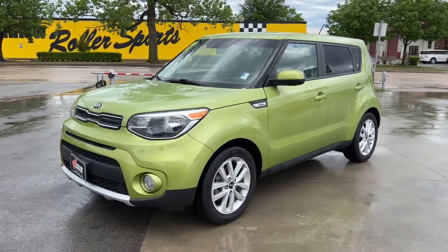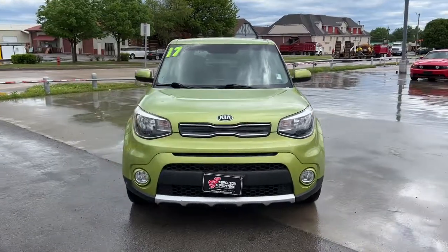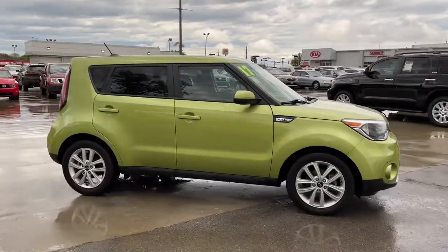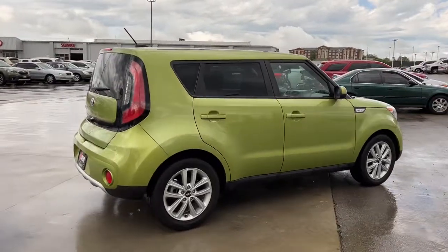Enjoy the view of this 2017 Kia Soul. This vehicle still has fewer than 60,000 miles on the clock, so it won't last long. Drive your own unique sense of style in this iconic Soul, the spirited subcompact crossover SUV that's daringly different.